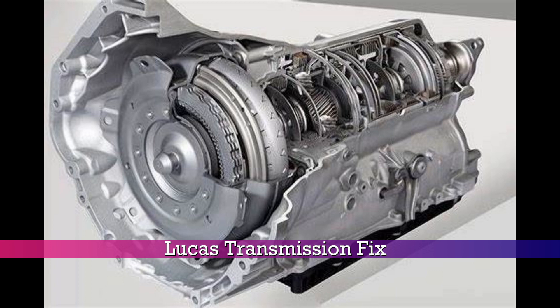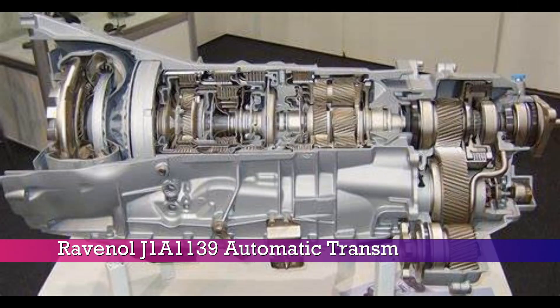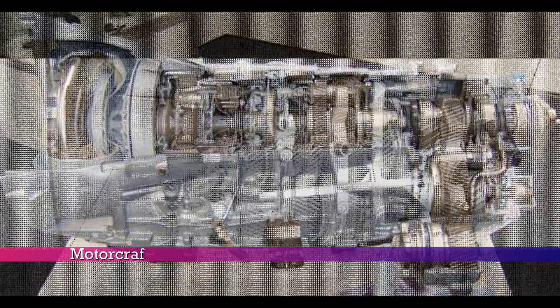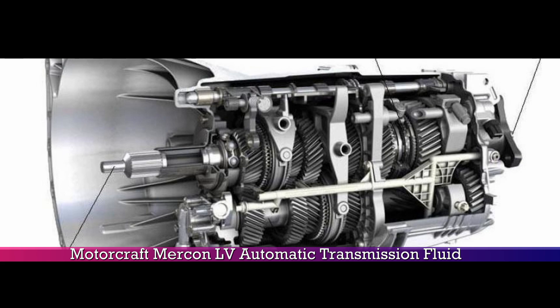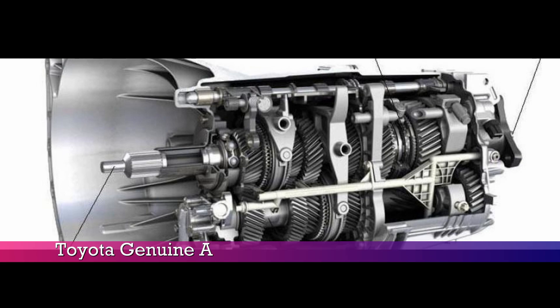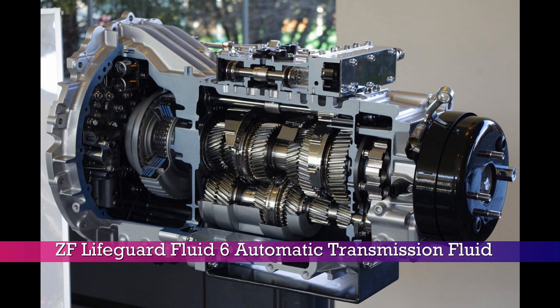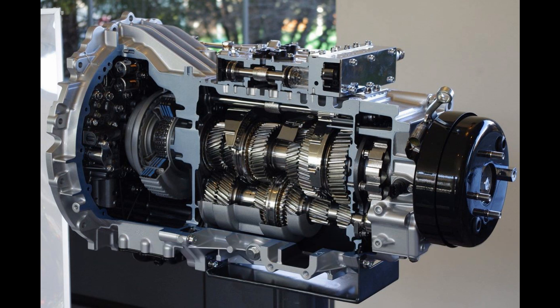Lucas Transmission Fix, Ravenol Automatic Transmission Fluid, Borg Warner Automatic Transmission Fluid, Motorcraft Mercon LV Automatic Transmission Fluid, Toyota Genuine Automatic Transmission Fluid ATF, and ZF Lifeguard Fluid 6 Automatic Transmission Fluid. It's important to always consult your vehicle owner's manual to check the recommended transmission fluid for your car and to make sure that the fluid is suitable for your type of transmission.